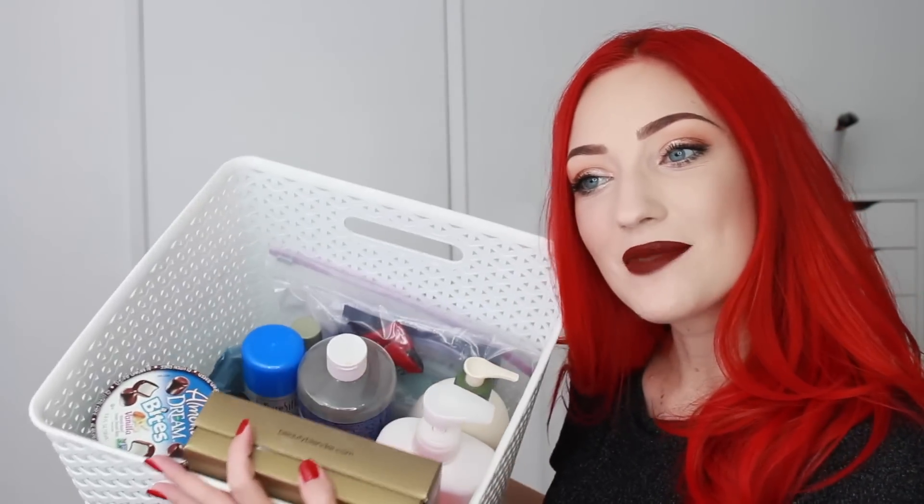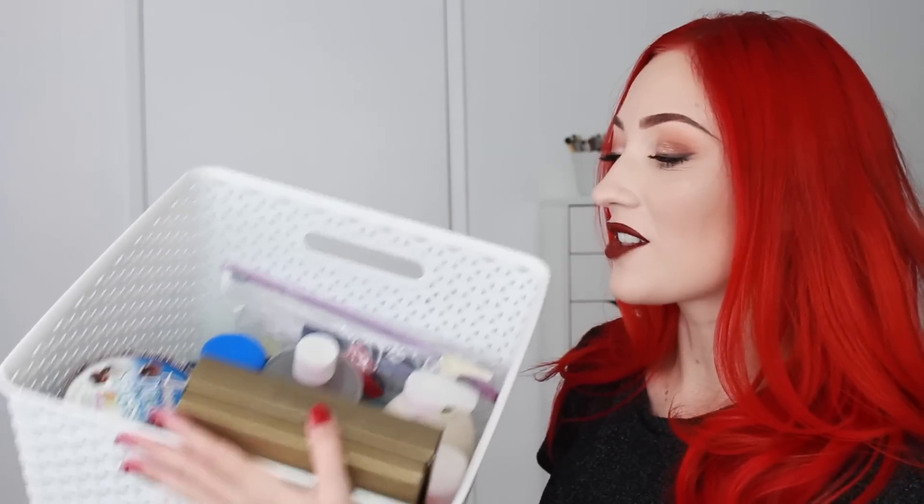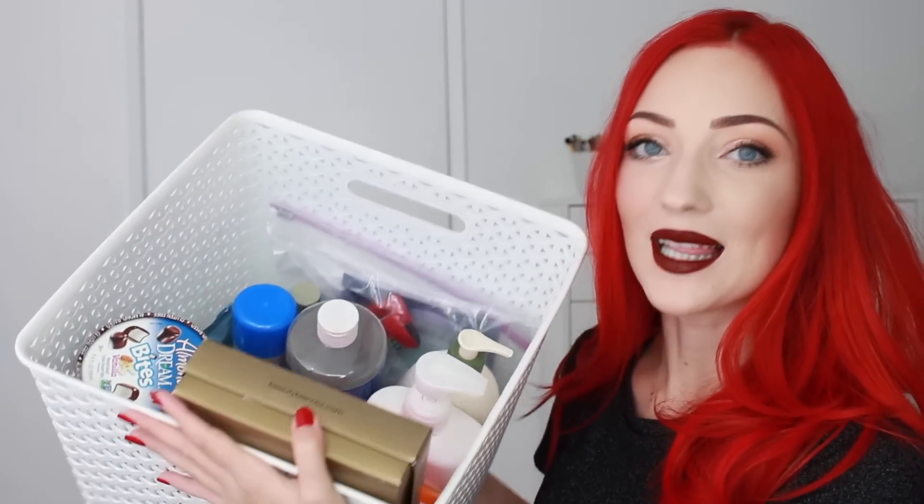Hey guys, look at all my empties — I'm ready to go for October empties! Here it is, let's get started. I'm going to do makeup first. The first makeup empty is the Urban Decay Naked Skin foundation.